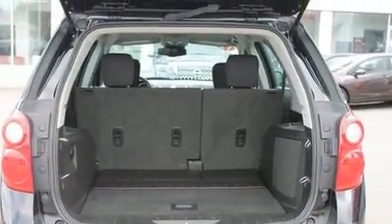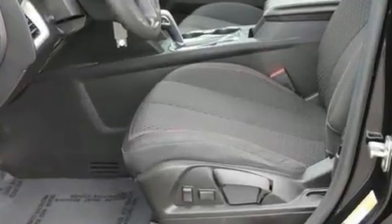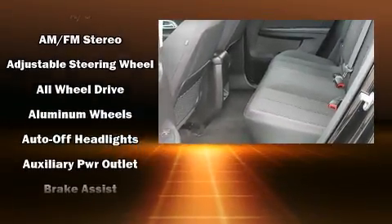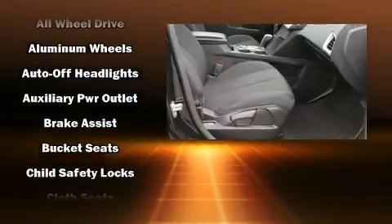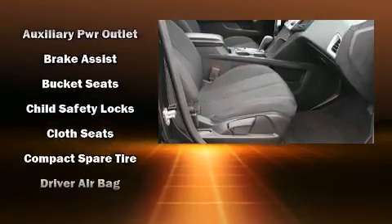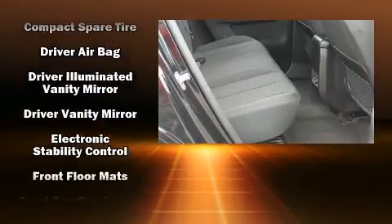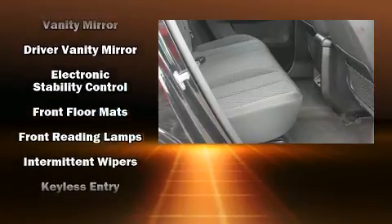Premium sound drives six speakers, providing you and your passengers a sensational audio experience. Passengers are protected by various safety and security features including head curtain airbags, a security system, OnStar, and four-wheel disc brakes with ABS.